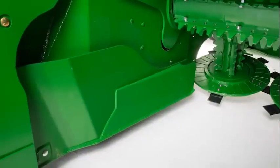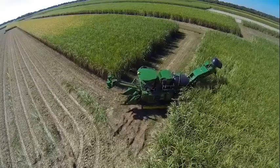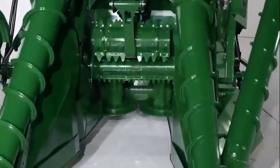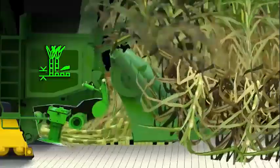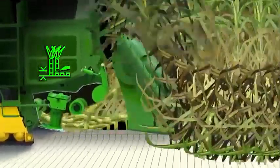The new rear pivot chainless floating sidewalls maintain the proper height to prevent cane losses and the risk of damage during operation or maneuvering. These developments in the front end facilitate the base cutting operation, and to ensure that cane is cut at the desired height, we increased the precision of our exclusive Contour Base Cutter Height Control, available for customers who opt for the best.